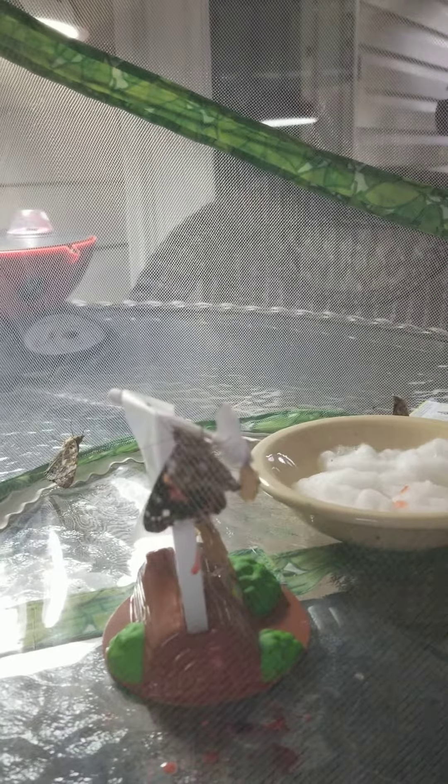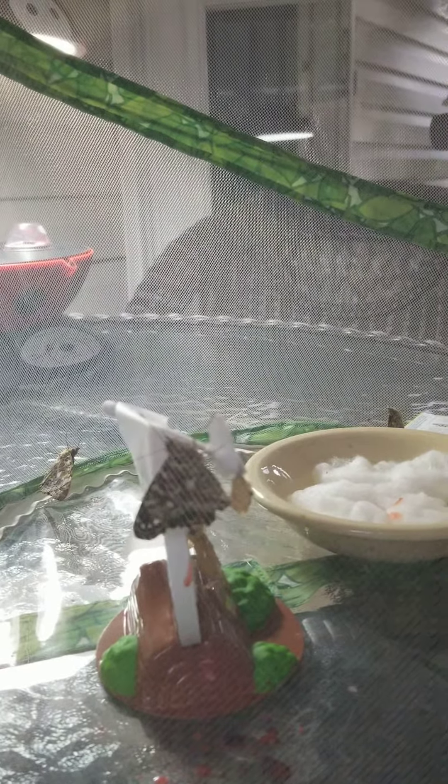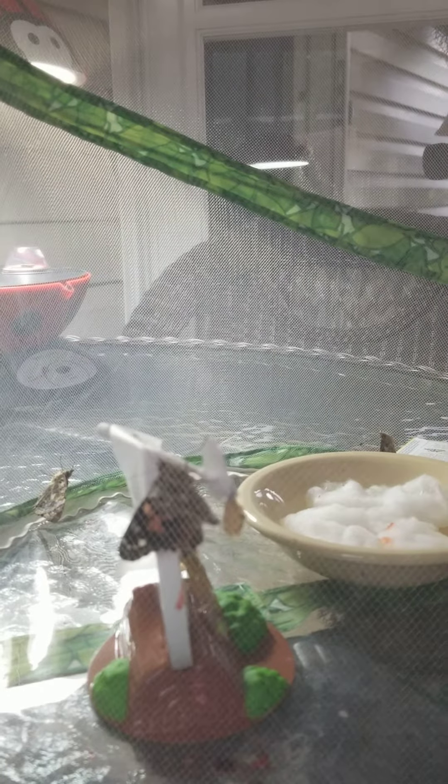Happy Sunday, everyone. It's Mrs. Kilby with Copper River County 4-H. The last three of our Painted Lady Butterflies emerged from their chrysalis this morning.